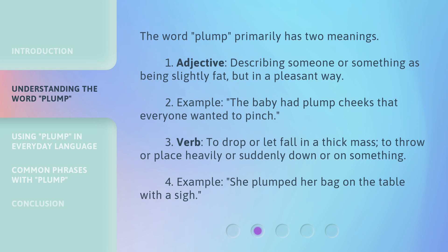Second, as a verb, plump means to drop or let fall in a thick mass — to throw or place heavily or suddenly down or onto something. Example: She plumped her bag on the table with a sigh.